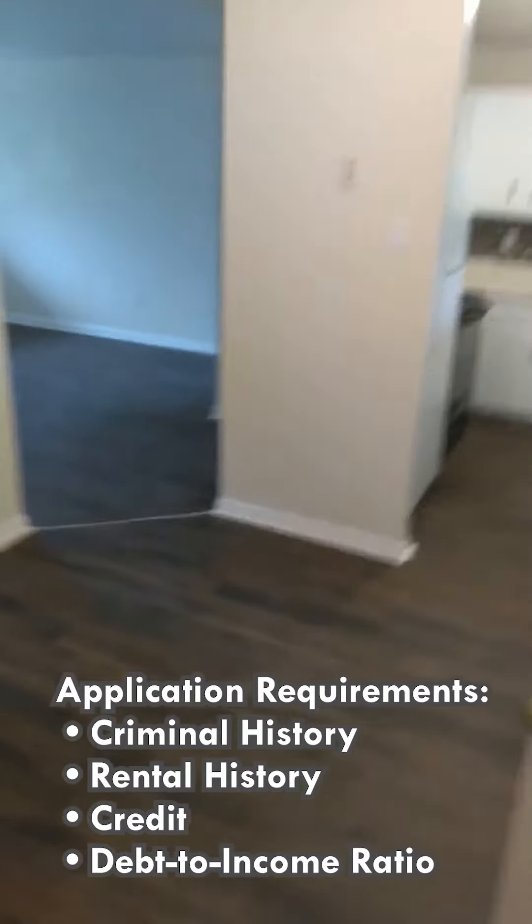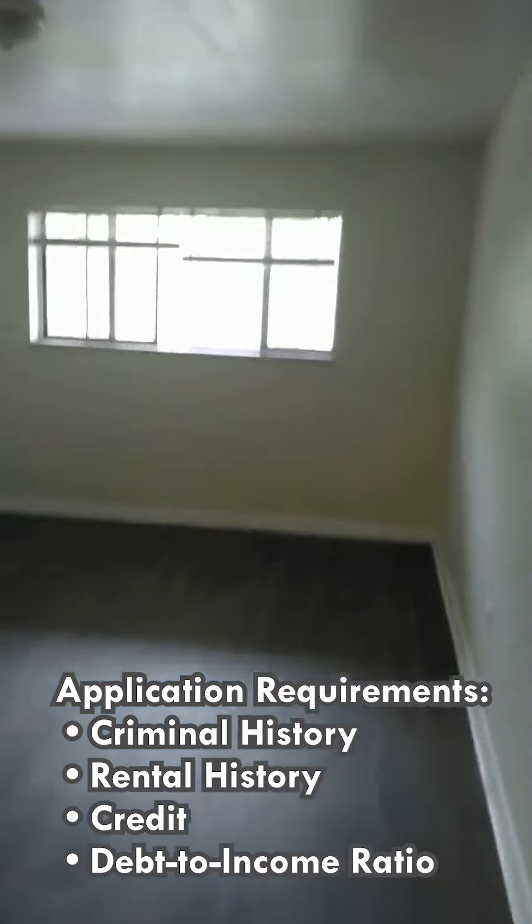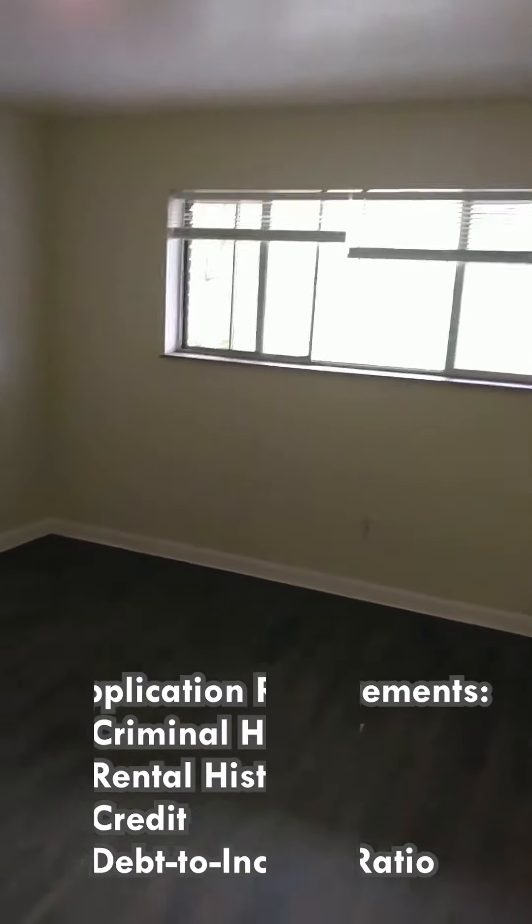We do have an application process. In that process, we do consider criminal history, rental history, credit, and debt-to-income ratio. As always with Stevens Realty, you are welcome home — we look forward to having you.